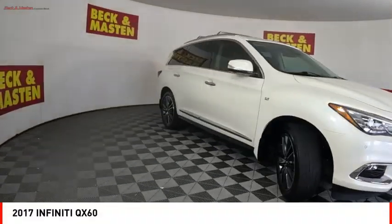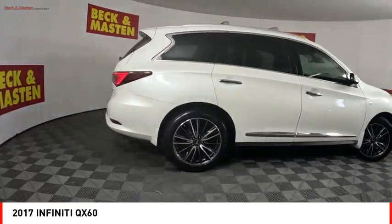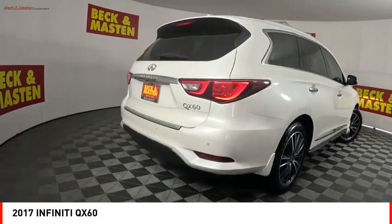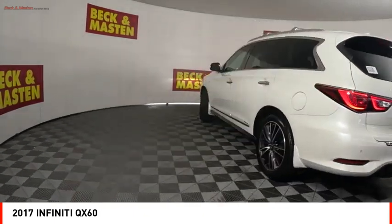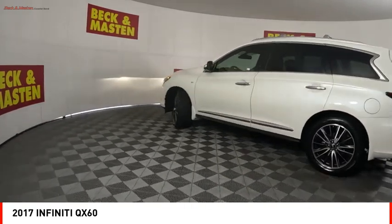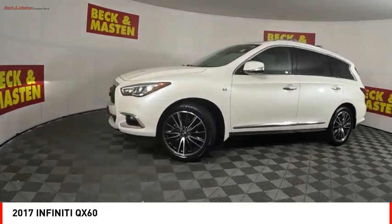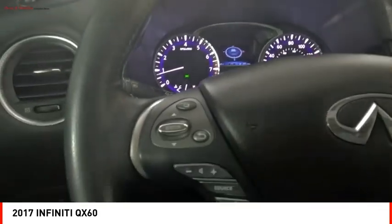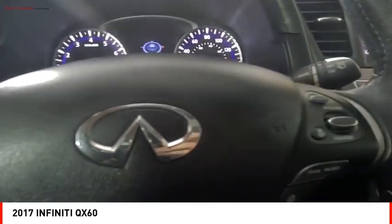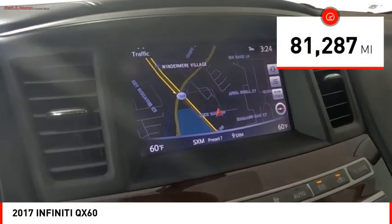You are going to love the 2017 Infiniti QX60. The Infiniti QX60 is the perfect blend of luxury and practicality. This crossover SUV not only provides ample space for passengers and cargo, but also an interior that screams luxury. In addition, the QX60 offers extremely high levels of safety, all with a sleek new design. This vehicle has less than 85,000 miles.